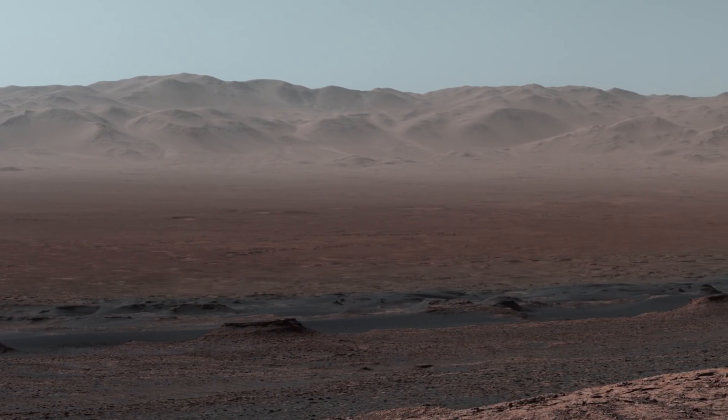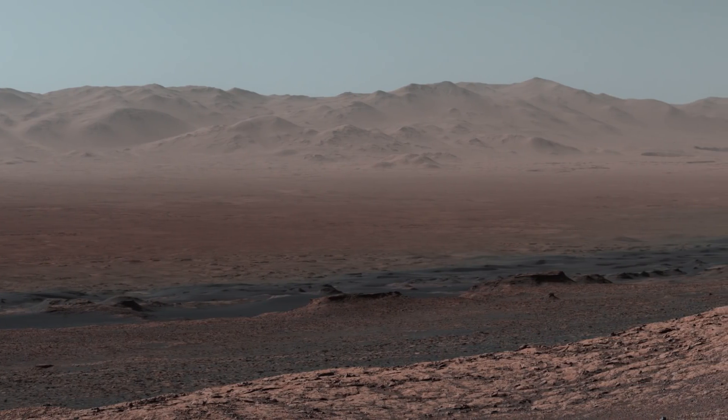This is also the first time we could look back and see everywhere we've been so far in the mission since landing in 2012.